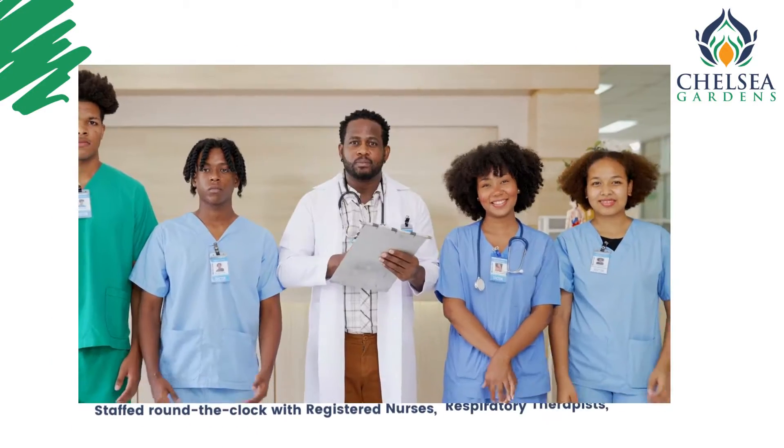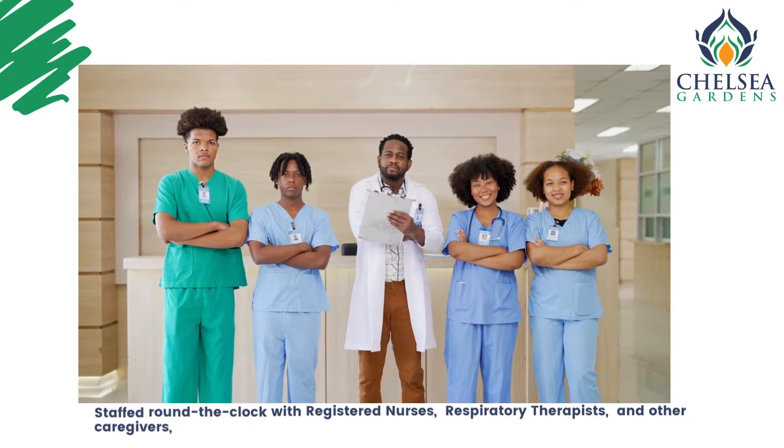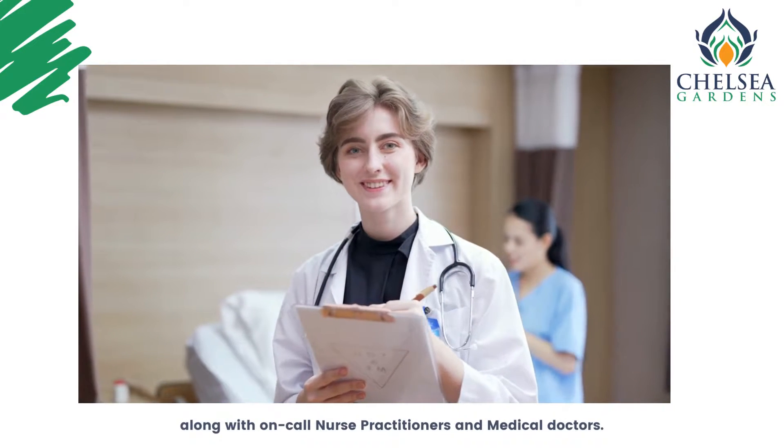Staffed round the clock with registered nurses, respiratory therapists, and other caregivers, along with on-call nurse practitioners and medical doctors.